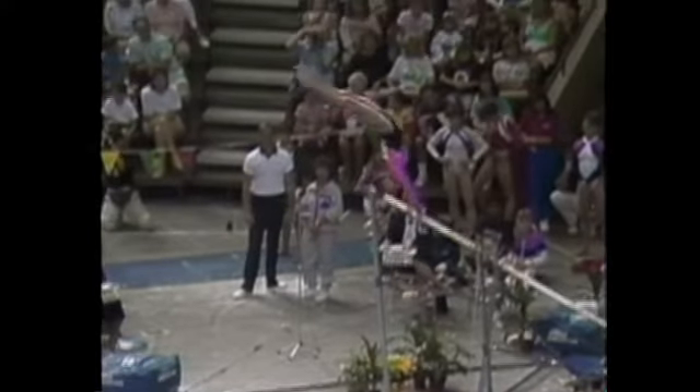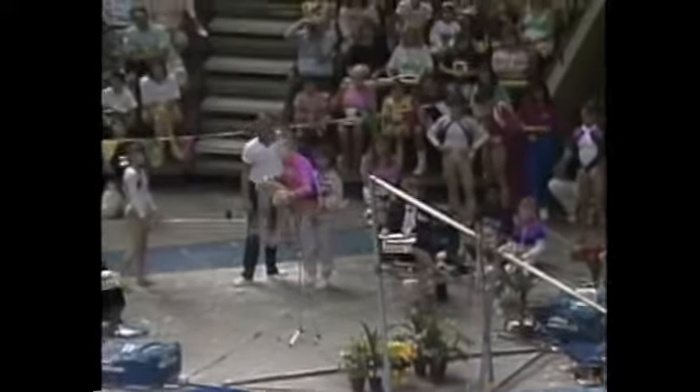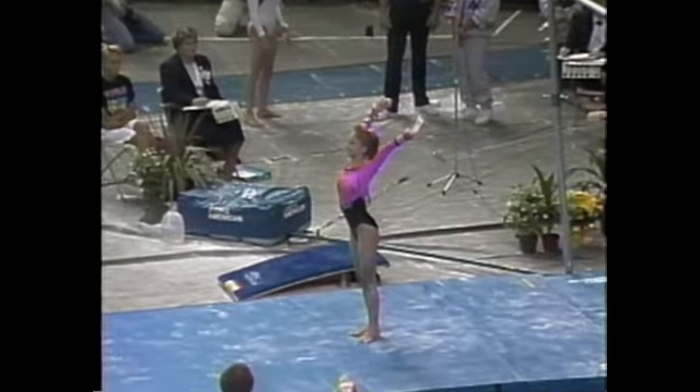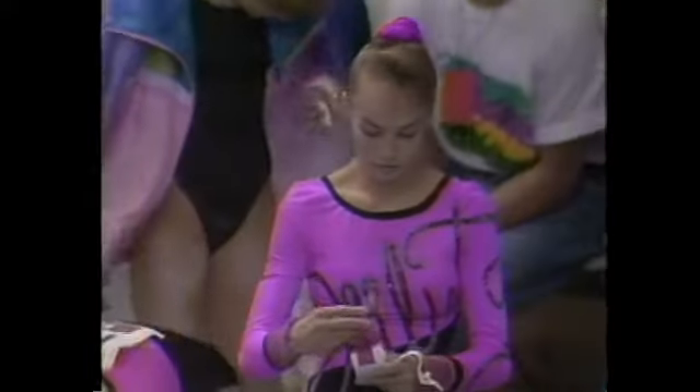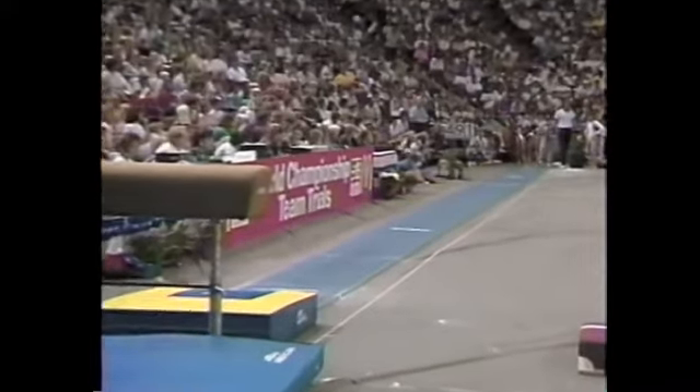This is her final series leading up to the dismount — she does a giant, another full pirouette. See how she kind of straddles a little early into that tuck double flyaway. The value there is in the combination: she did two difficult moves back to back, and that's how you get bonus points. That's what the judges are watching for in 1989.